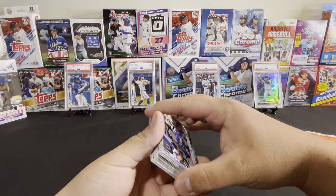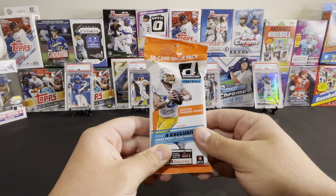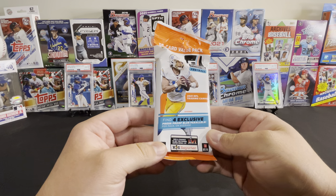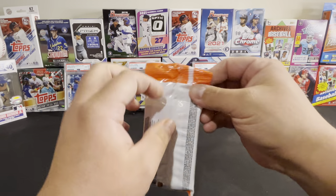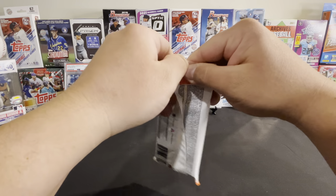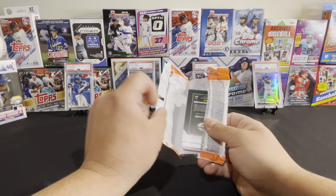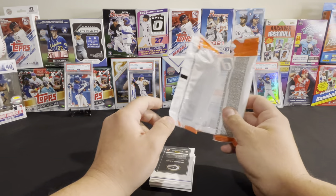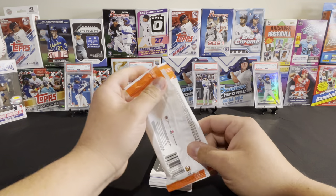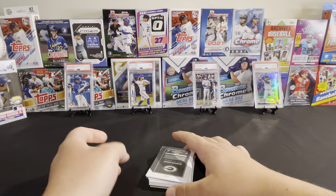All right, let's put these cards off to the side and rip open this Donruss Football — find four exclusive Press Proof blue parallels per pack on average. Let me know in the comments your prediction for the Super Bowl. I'm going to go with the Chiefs against the Rams, and I'd say the Chiefs will win. So Chiefs is my prediction to win the Super Bowl.